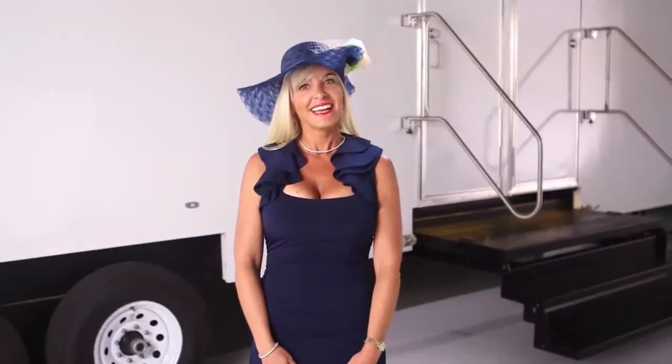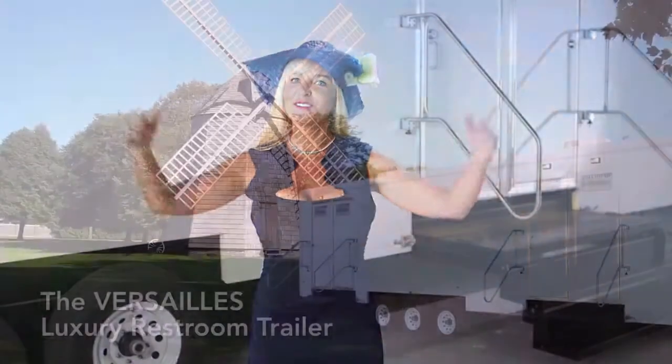It is our mission to create the most beautiful and sanitary portable restrooms, so New Yorkers receive the most home-like restroom experience. Today, I'm excited to show you another exclusive, luxurious restroom trailer designed by my husband called the Versailles.